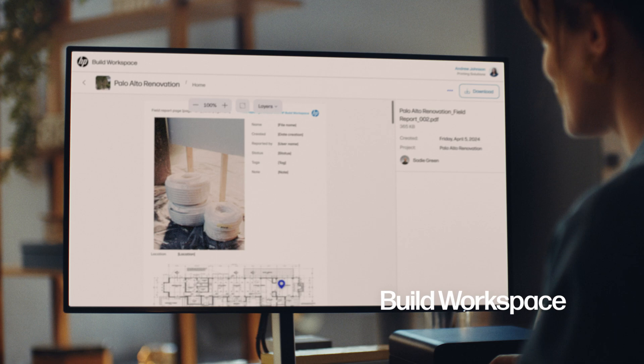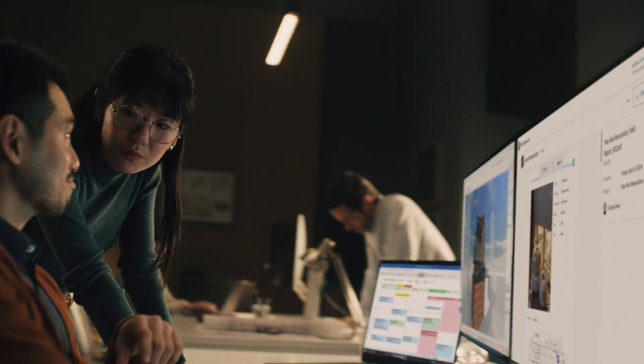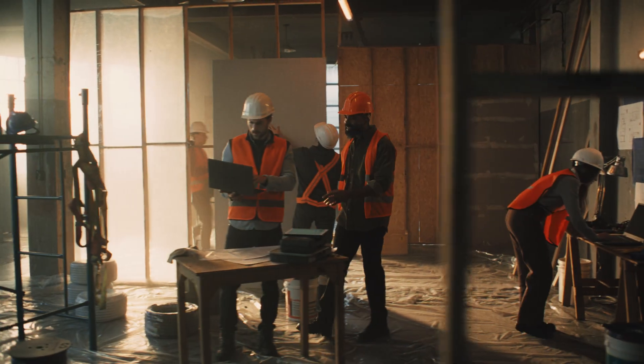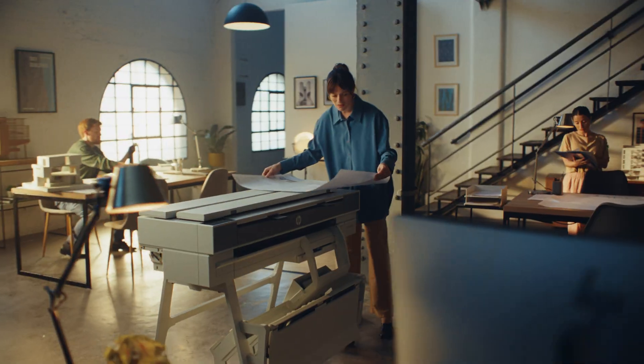From site to studio. Accurate, precise, each step connecting each team flawlessly. Welcome to the next era of building. Welcome to the industrial evolution.